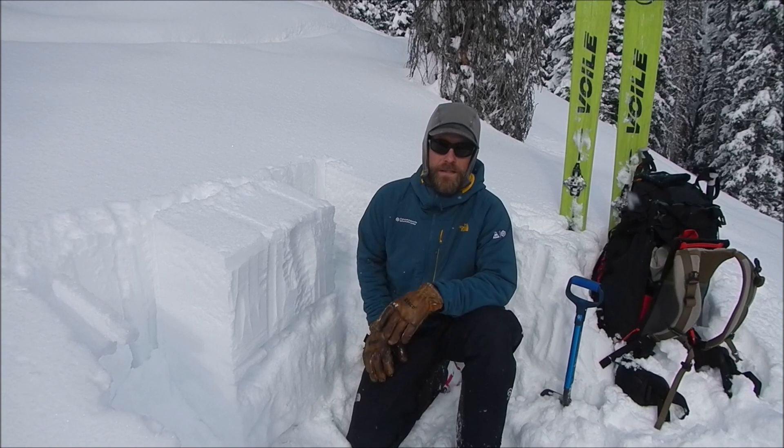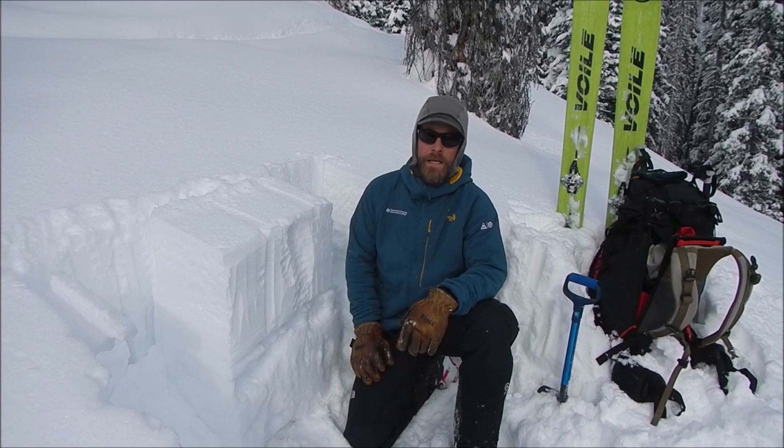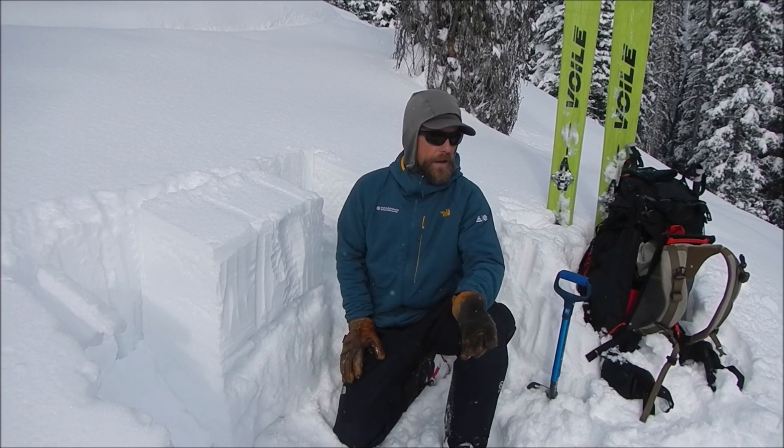Hey, this is Chris with the Colorado Avalanche Information Center. We're here in the North San Juan zone and we're touring out today to look to see if we have a storm slab problem that we were talking about in the advisory this morning.